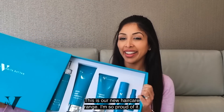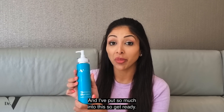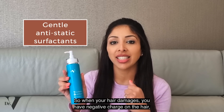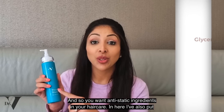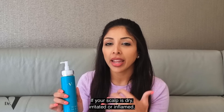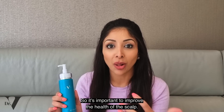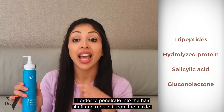This is our new hair care range. This is our thickening shampoo for thinning brittle hair. Starting off with gentle anti-static surfactants. When your hair damages, you have negative charge on the hair — you may have noticed that if you've over-dried your hair, it can feel quite dry and a lot of static happens as well. So you want anti-static ingredients in your hair care. In here, I've also put in glycerin, niacinamide, and vitamin A in order to improve the health of your scalp. If you have healthy scalp skin, you can grow strong hair. If your scalp is dry, irritated, or inflamed, it will grow brittle hair that will break easily and will never really grow long.